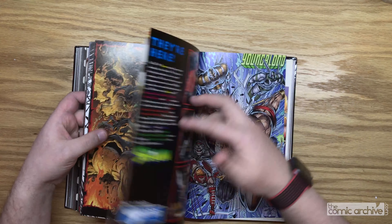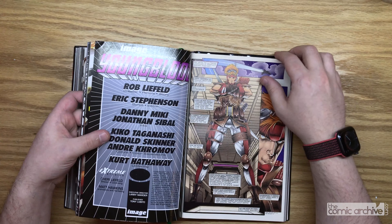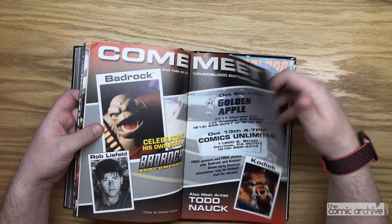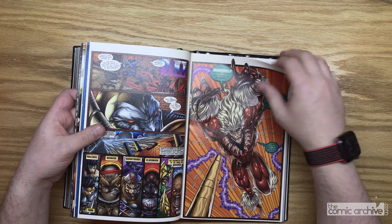This was a really fun thing to put together because it brought me back to my youth — a fun time when comics were just about being crazy. Youngblood, oh man. Spawn facing off against Chapel.